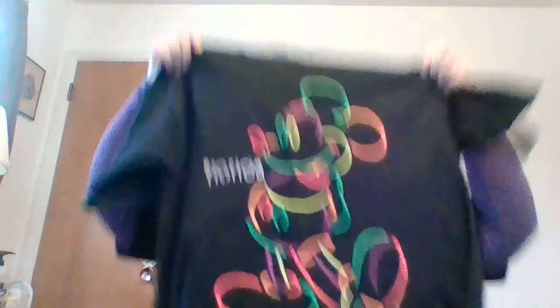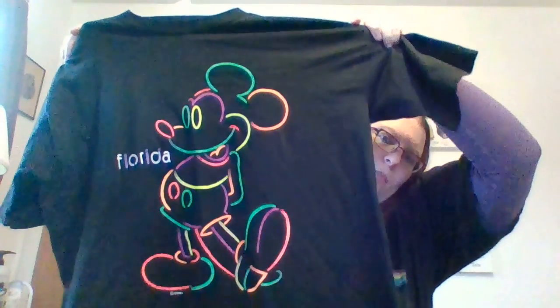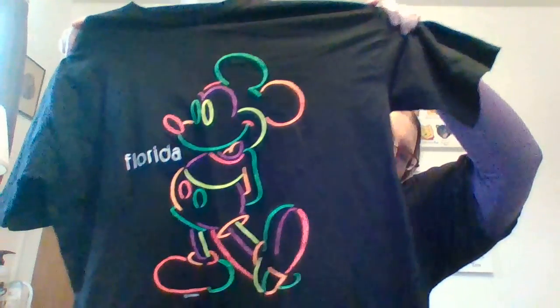So I'll start with what I got at St. Vinny's in Marquette. I picked up this Mickey Mouse shirt. Kind of wish it didn't say Florida on it, but it's fun neon. I'll probably end up keeping it — it's my size.